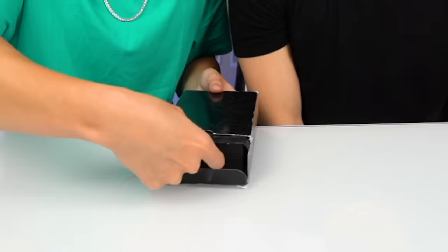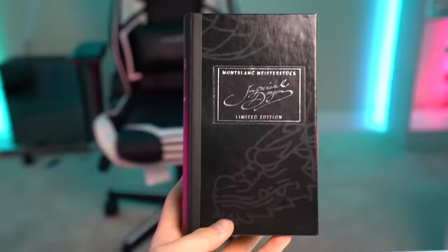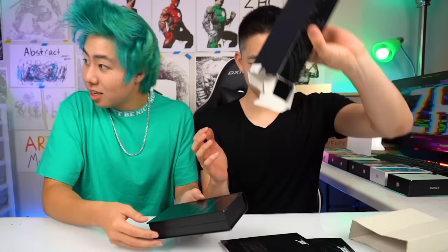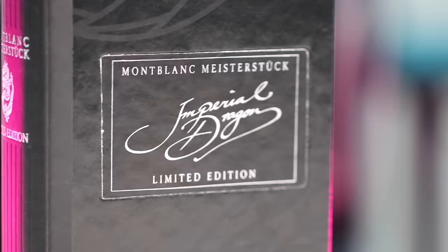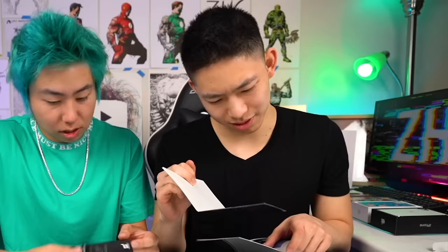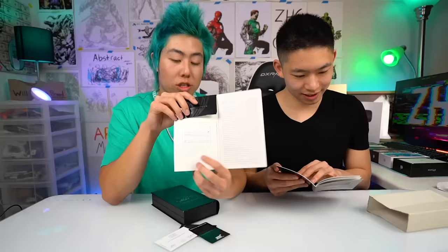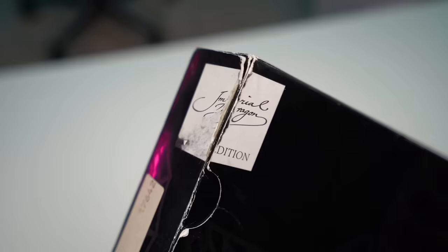Do you want to open it up? Steve, that is not how you unbox it. Let's pull it out — oh, like a book. This is so weird, do you guys see this? Over here it says 'Imperial Dragon,' and over here it says 'limited edition.' It looks kind of like a book. Right here it says February 28th, 1994. So I guess that's why the packaging looks so old.